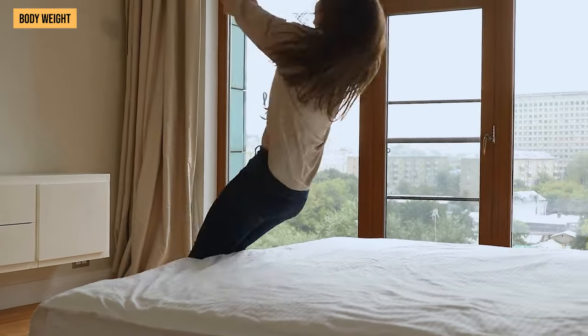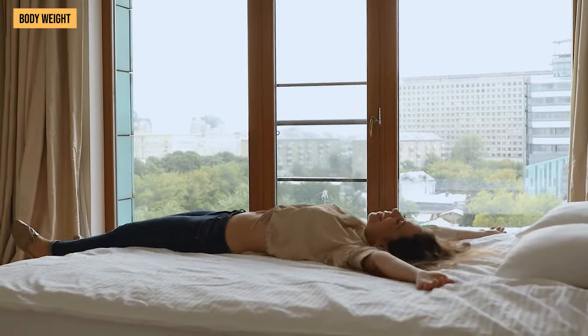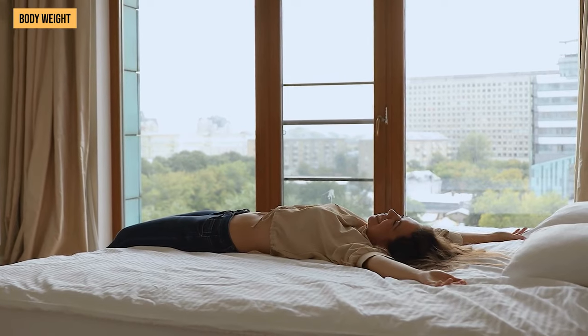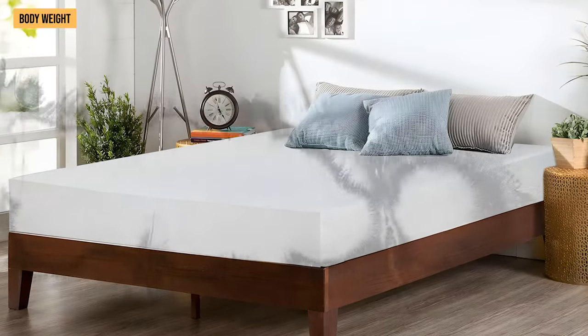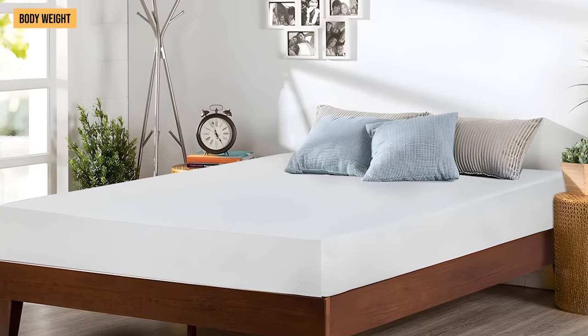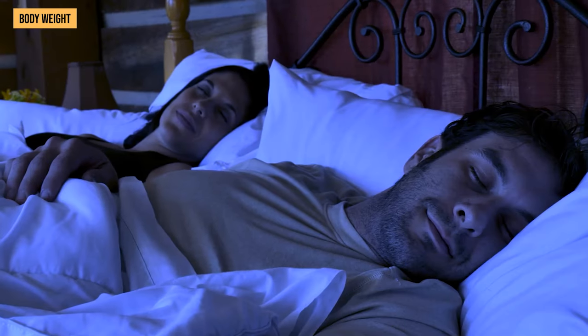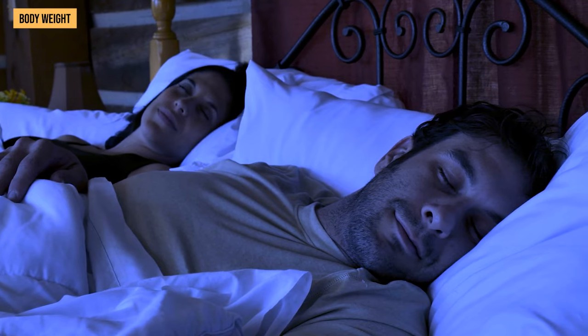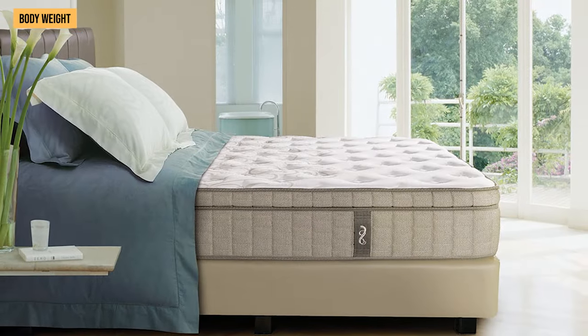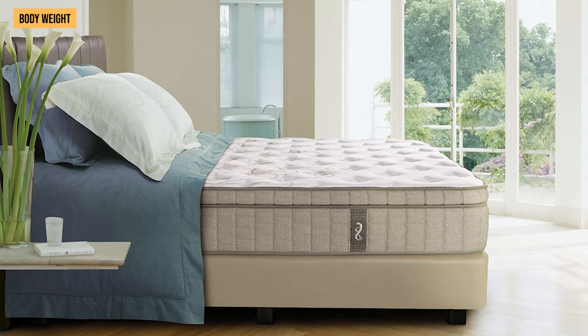Considering your body weight is crucial because it directly influences how the mattress will feel and perform in terms of support and comfort. If you're on the lighter side, foam mattresses can give you ample support and contour to your body, and a softer foam mattress might provide a more plush feel. Heavier individuals usually find the firm support of spring mattresses beneficial.